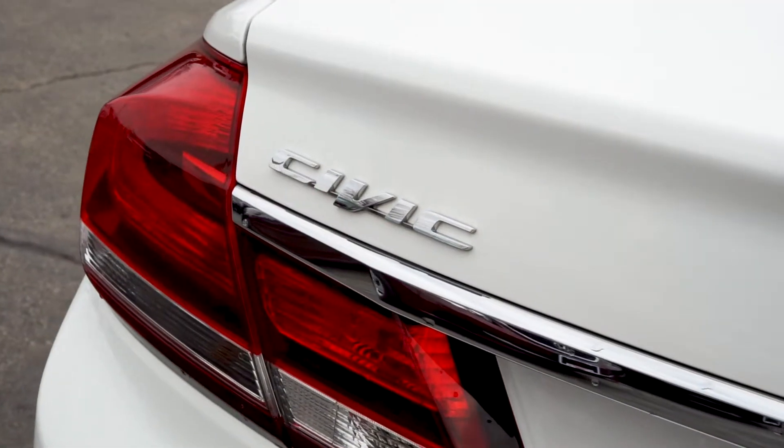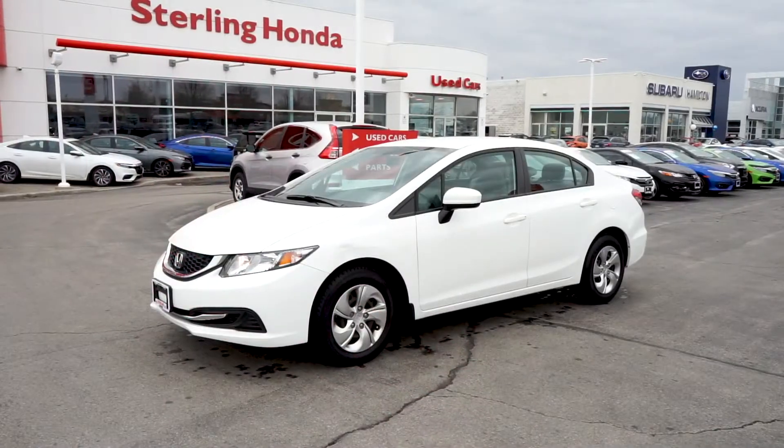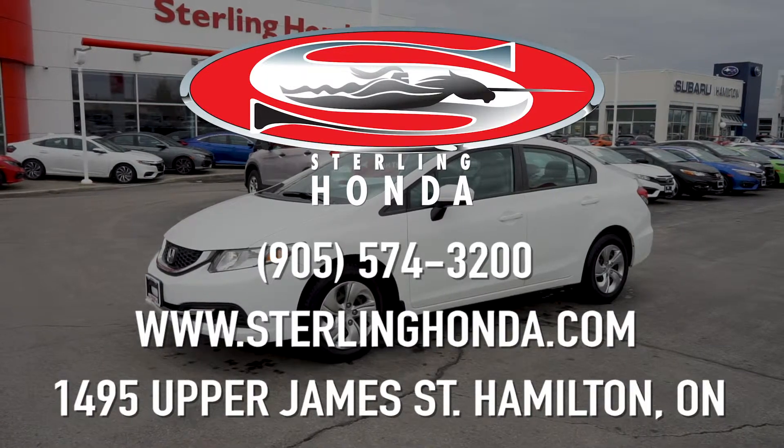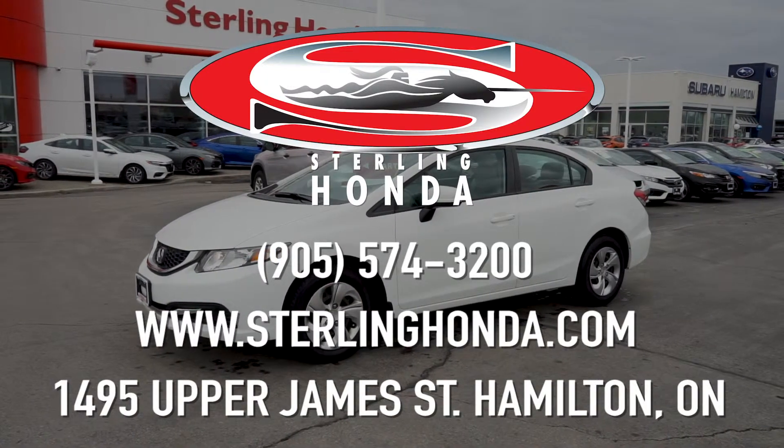That wraps up this video tour of our 2015 Honda Civic LX. Find out more online at sterlinghonda.com or give us a call at 905-574-3200 to speak with one of our sales associates.